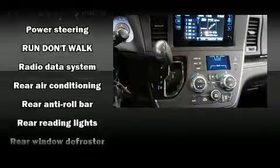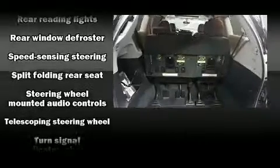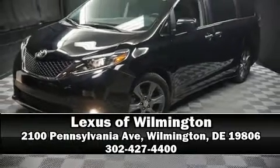A Carfax History Report provides you peace of mind by detailing information related to past owners and service records. Our experienced sales staff is eager to share its knowledge and enthusiasm with you. We are here to help you.